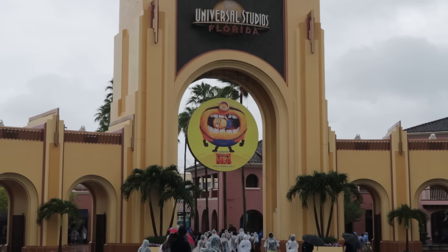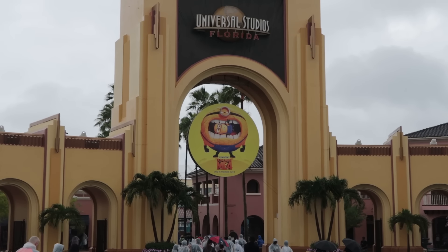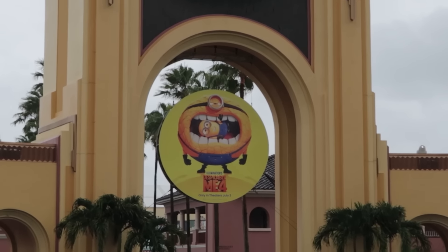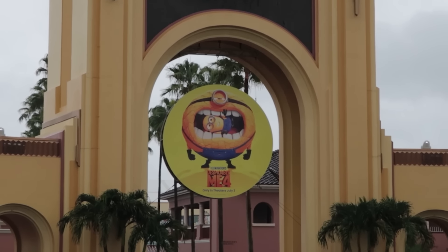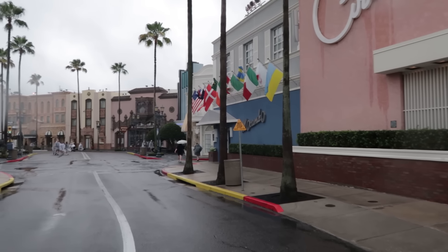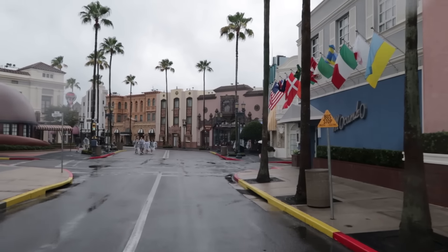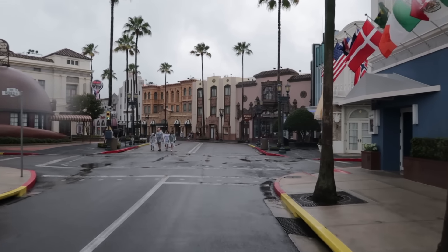So much for that break in the weather — it started to rain hard again. But check out that Minions medallion under the arch there. Despicable Me 4 in theaters on July 3rd. Looks like I'll be ducking in and out of stores and under awnings for this video. Here in CityWalk, the Hard Rock Cafe is getting repainted — it's just like primer right now. I did show it in the live stream this morning.